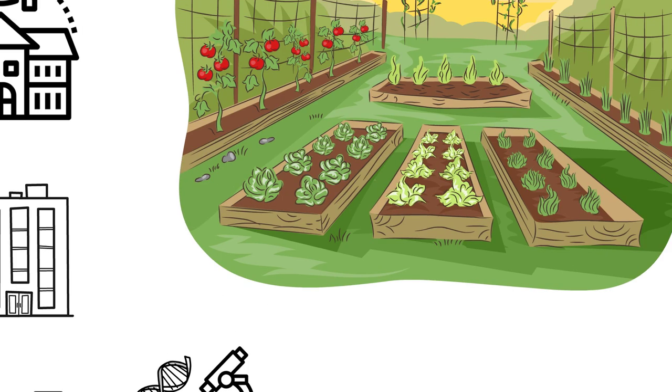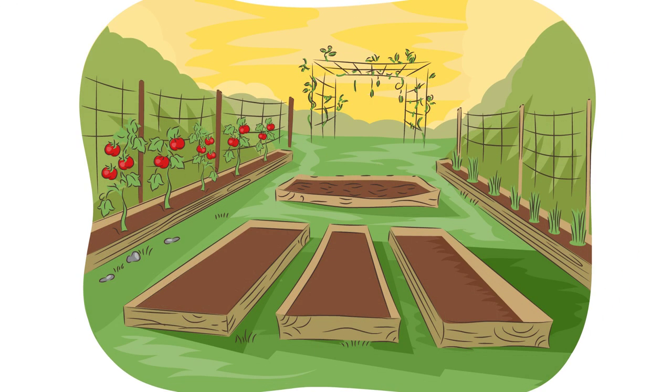Unfortunately, not all the seedlings we plant will produce beautiful vegetables. We don't know which will be the most productive plants. That's why we are planting and growing lots of different seeds.